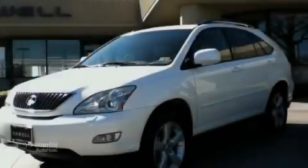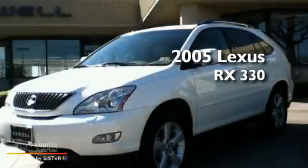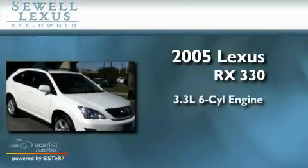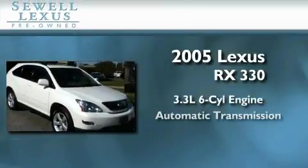Sewell, obsessed with service since 1911. This is a 2005 Lexus RX 330. It features a 3.3 liter 6-cylinder engine and an automatic transmission.